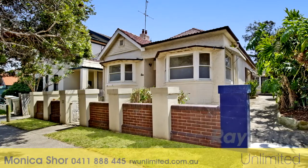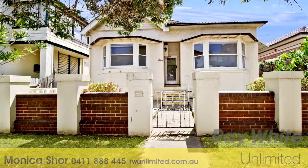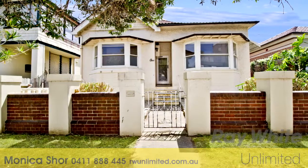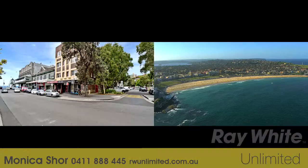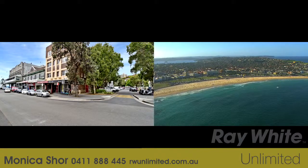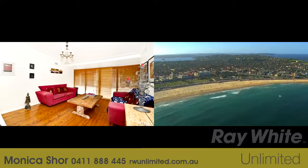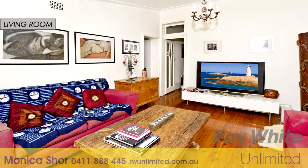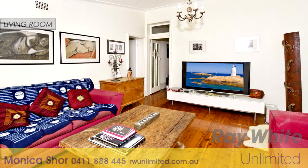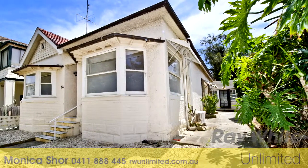Thanks Monica. Probably one of the closest freestanding homes to the beachfront, this classic double-fronted Californian bungalow is set right in the heart of Bondi Beach, just one street back from the sand and surf. Currently configured as two separate but attached dwellings in one large property, this large level block offers superb potential to transform into an exceptional contemporary residence, subject to council approval.